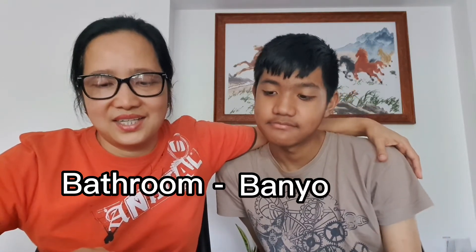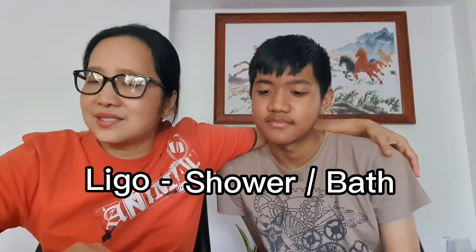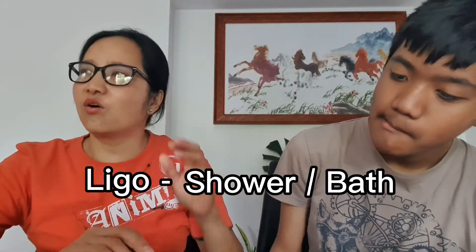Bathroom in Tagalog is banyo, or paliguan. Ligo is shower or bath — that's ligo. Isn't Ligo the brand of sardines? Yes, that's another one — Ligo sardines. So ligo is shower. When I asked you guys, go ligo, make ligo — maligo na kayo — that means to go take a shower. So bathroom is banyo, you go to banyo to make ligo.